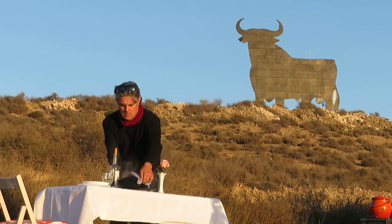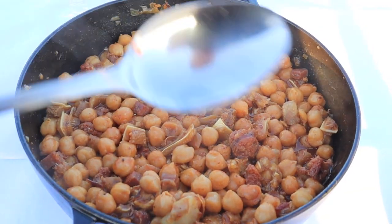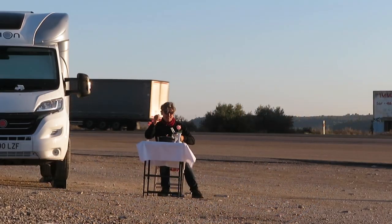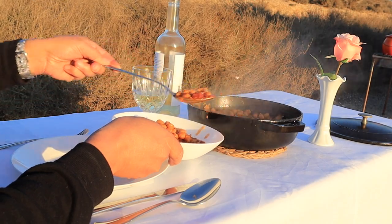Dinner is served at the truck stop on the A24 between Lerida, Lleida and Zaragoza. Please do subscribe to Pete's Pans for regular authentic video recipes from the roads of France, Spain and Portugal, and let me know in the comments if you've ever eaten or cooked pig's ear.